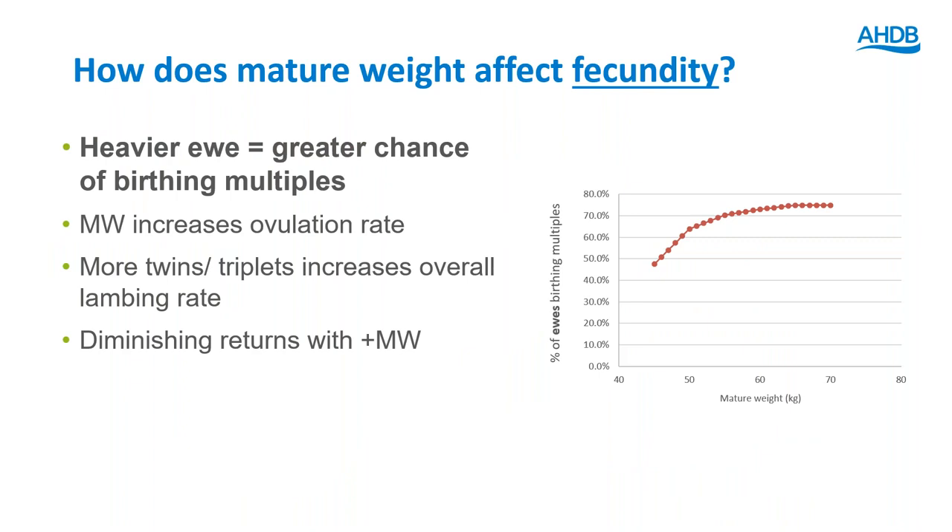How does mature weight affect fecundity for ewes? A heavier ewe has a greater chance of birthing twins or triplets because it increases the ovulation rate, meaning more lambs born on farm for heavier mature weights. Importantly, this effect shows diminishing returns — if ewes are very small, gaining five kilos gives a good increase in lambing rate, but if ewes are already 70kg and keep getting heavier, you won't see further increases in lambs born.